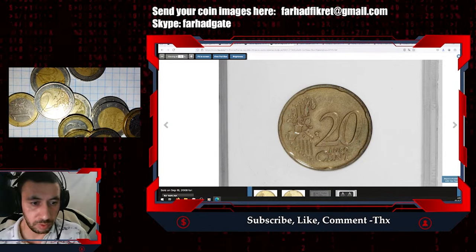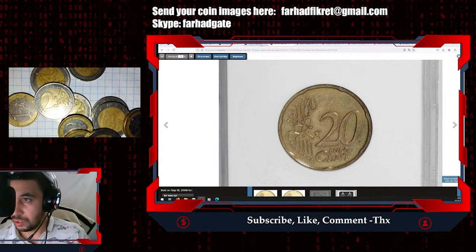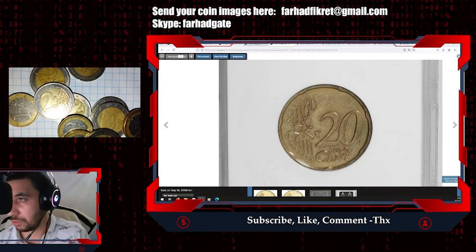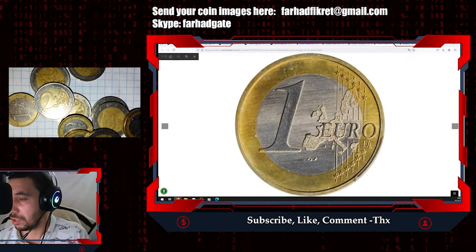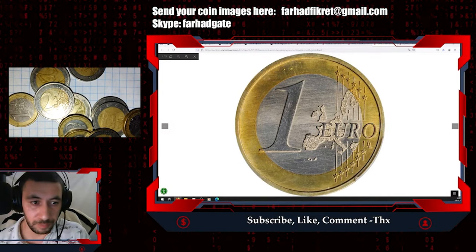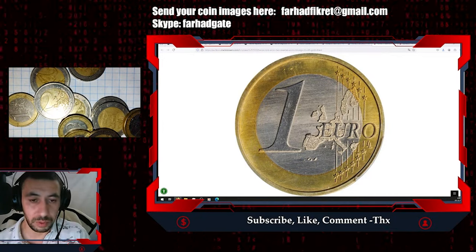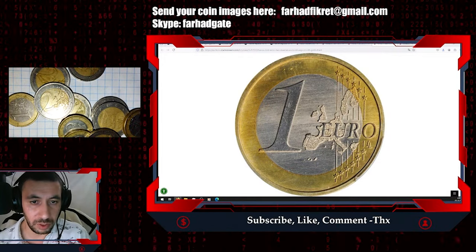Let's move on to another coin — a circulation strike coin that is super valuable. We will also look at circulated specimens and then come back to more valuable coins. This next coin is worth not hundreds but even more than a thousand dollars — almost $1,600.